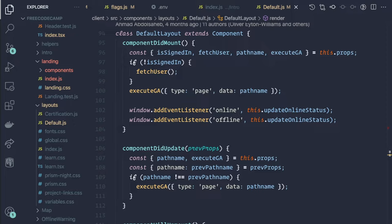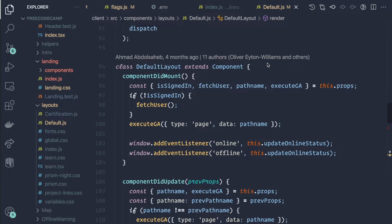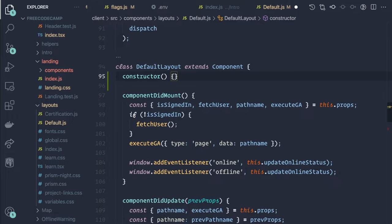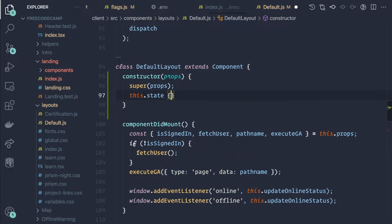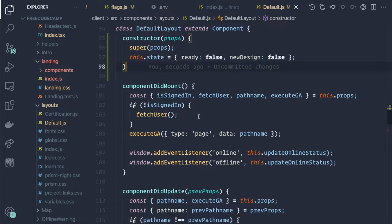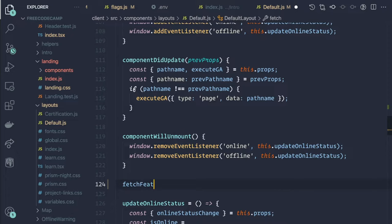This is something I would normally use hooks for, but since we're using class components here, this is the method we'll work with. To begin with, let's add a constructor, take some props, call super(props), and initialize our state. We want the state to have a 'ready' property and a 'new_design' property — that's going to be our initial state. Next, we'll add a fetchFeatureToggleConfiguration method.